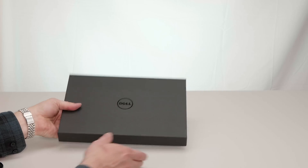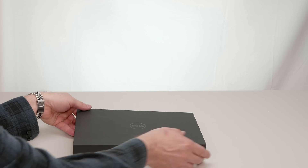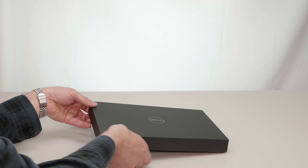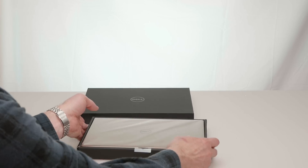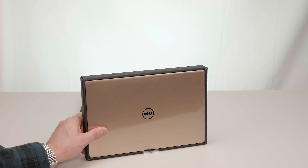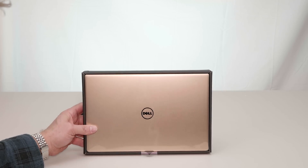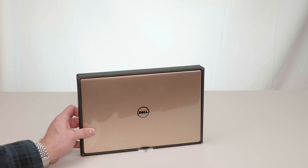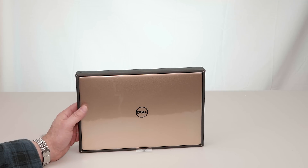Let's crack it open. With the improvements of Kaby Lake and the slightly larger battery, we should be getting better battery life. And there it is — it's a beautiful rose gold. I love this colour. With the Dell XPS 13, as I've said from the last model I reviewed, it is the sexiest ultrabook out there.